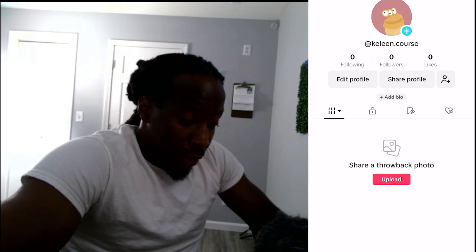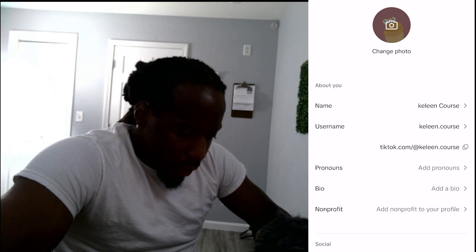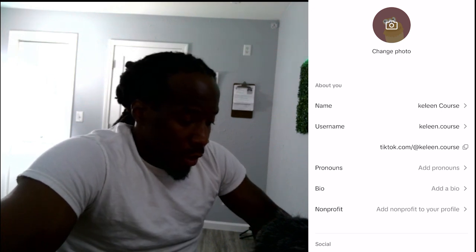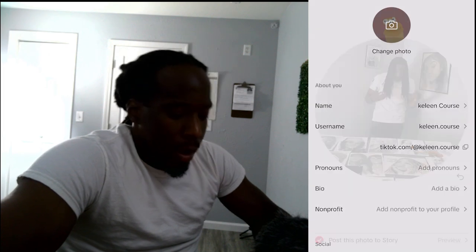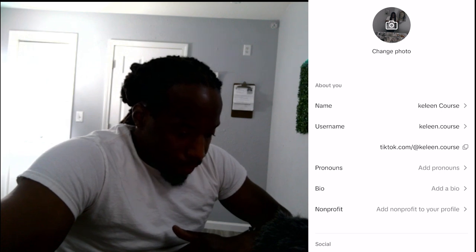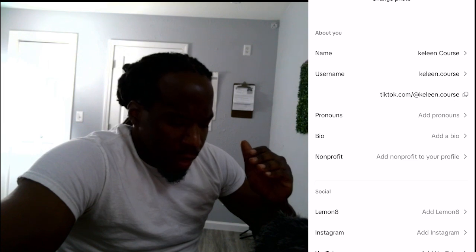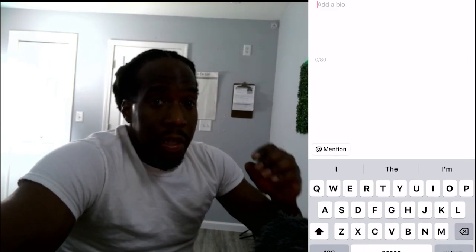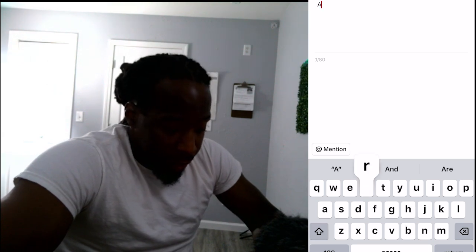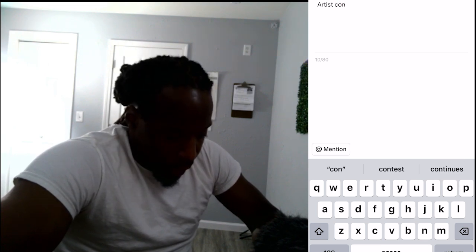Try to pick something nice. Click 'Edit Profile,' then you can change your profile picture — add one, take one, or upload one. I'm gonna upload a picture of me with my art and click Save. Then you can give yourself a short bio — describe your page and what you bring to the table. I'm going to put 'Artist' because I love to do art, and 'Content Creator' because I love to create content.